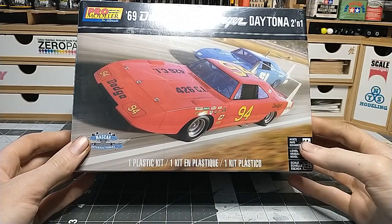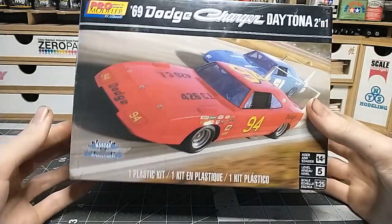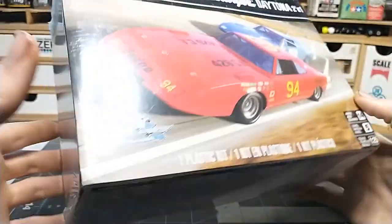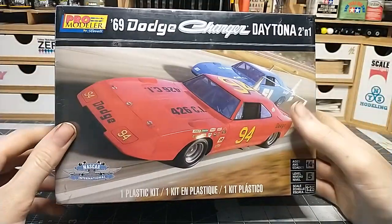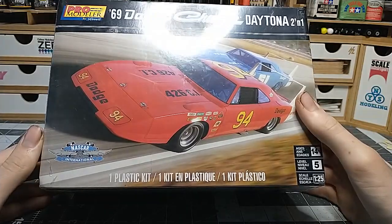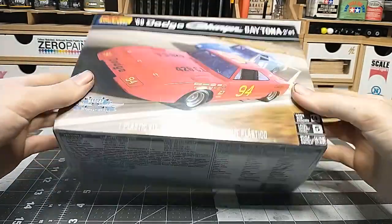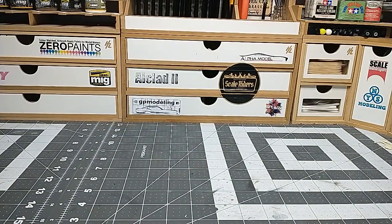There are two different engine options, you can do different cars - street or the race car Daytona - different wheels, different exhausts. But it feels like there's a lot more in here than just two engine options and wheels. I snagged this for 20 bucks at the swap meet. I'm not sure if it's still being made because I haven't seen it in hobby shops for a while, but since I saw it I was like yeah, I'm snagging that. I just can't believe how heavy this thing is - it has to weigh at least six to seven pounds.